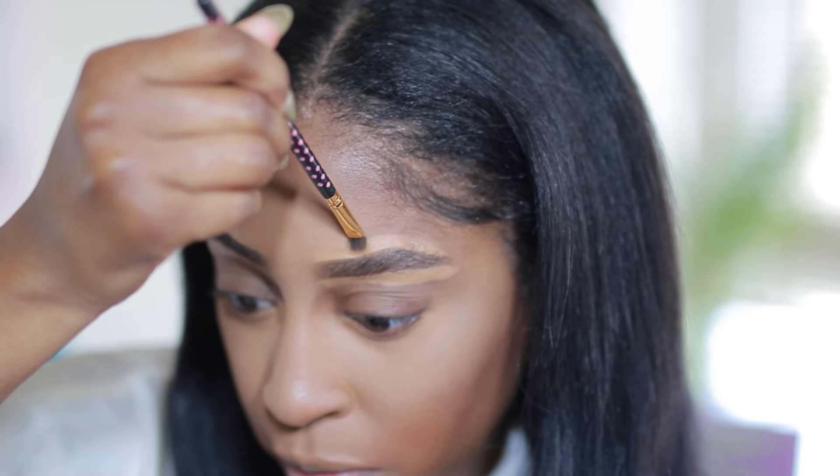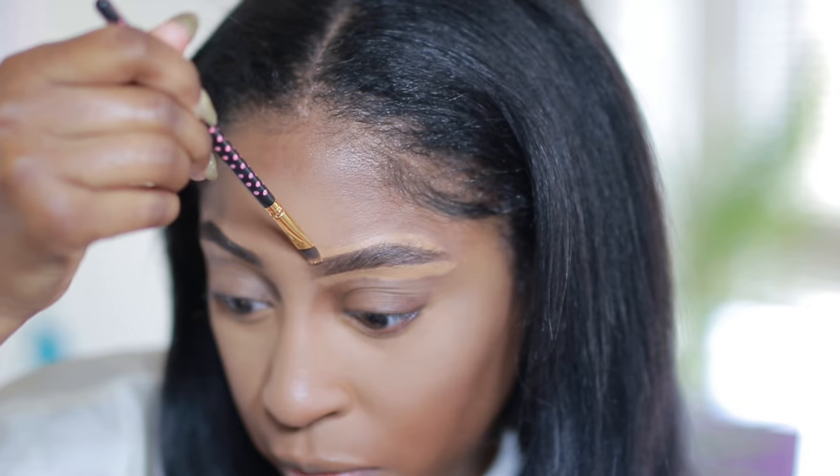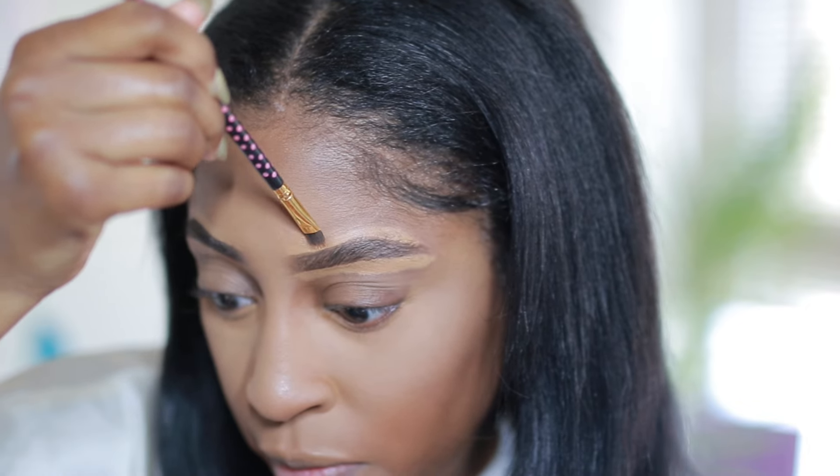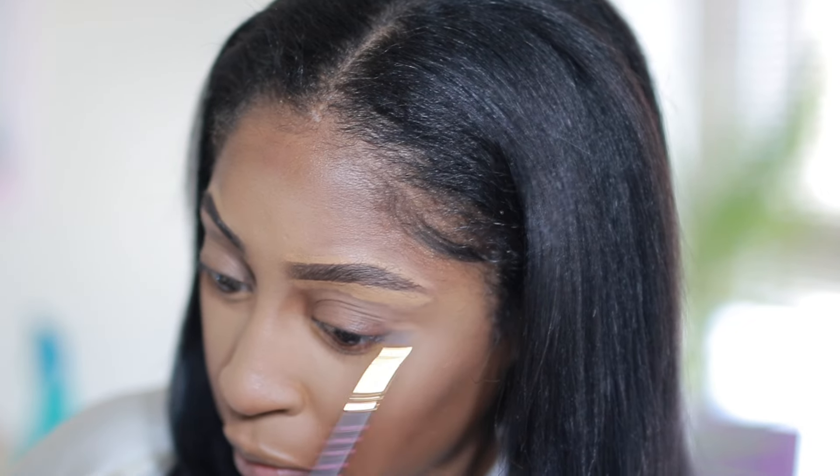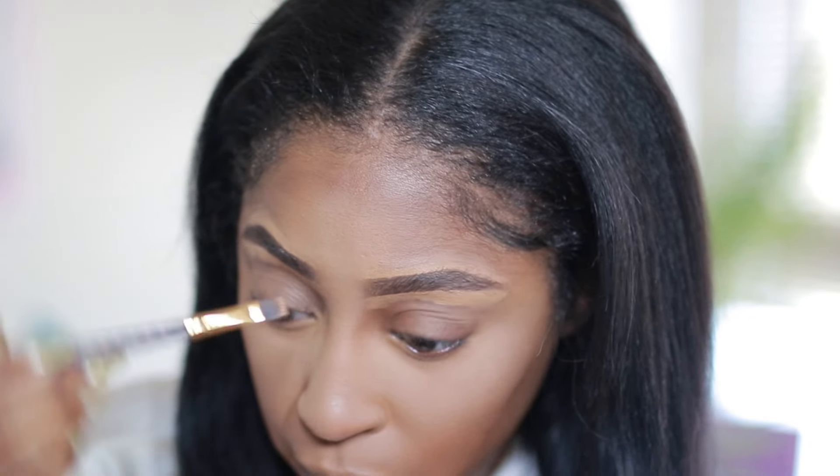Brows is serious business — a lot of people spend a lot of time on their brows. I don't spend too much time, to be honest. It kind of is what it is, but they still look good though, and pretty even as well.